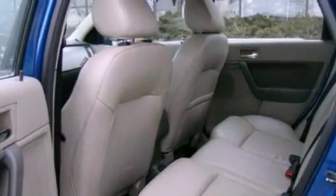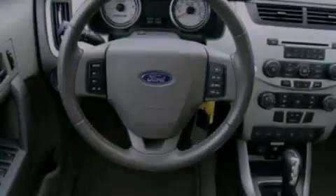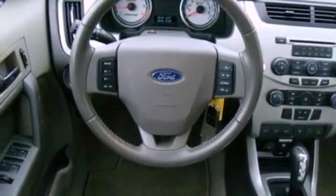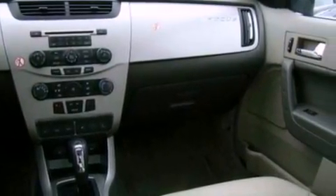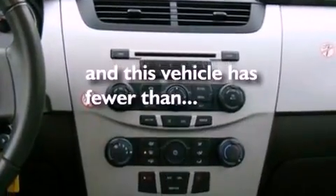The following features are also included: cruise control, an auto-dimming rearview mirror, external temperature display, a leather-wrapped steering wheel, a four-wheel independent suspension, a rear spoiler, a security system, an anti-lock braking system, a chrome grille, and this vehicle has fewer than 32,000 miles on the odometer.